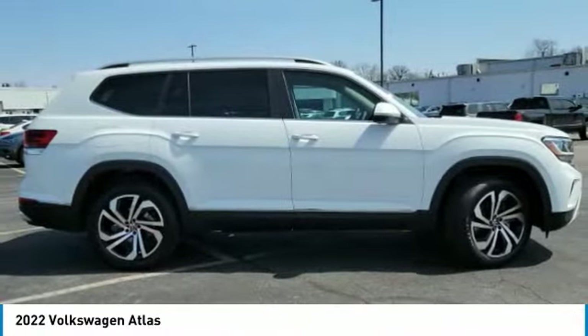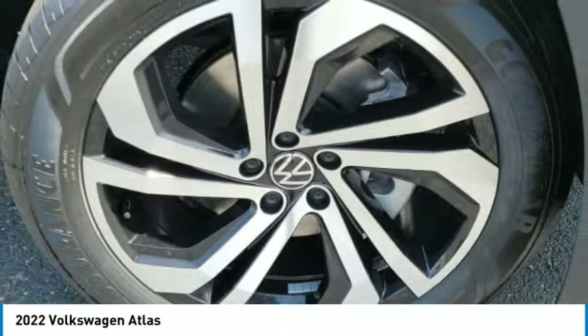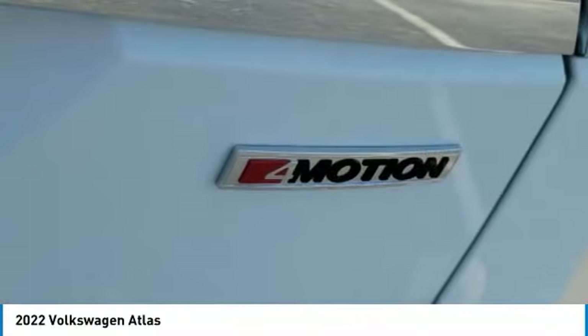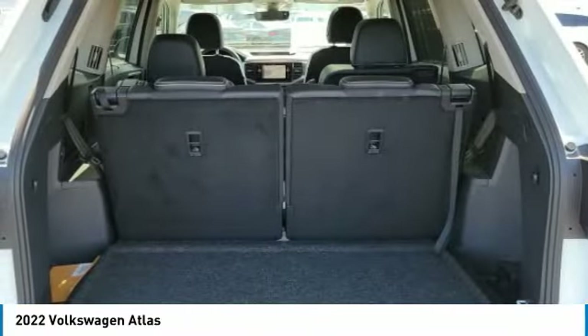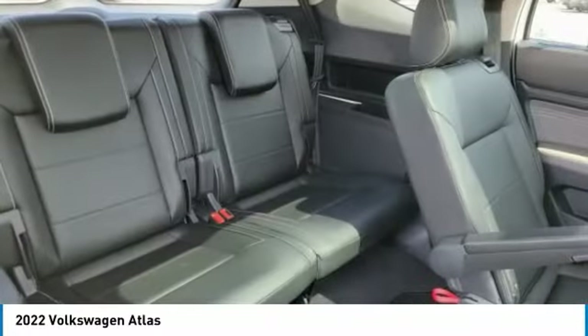Panoramic roof, tow hitch, heated mirrors, all-wheel drive, aluminum wheels, rear spoiler, power lift gate, brake assist, daytime running lights, tires, rear performance.